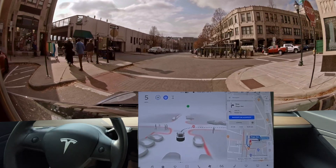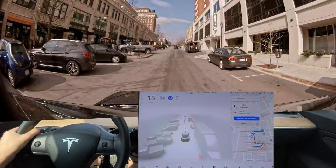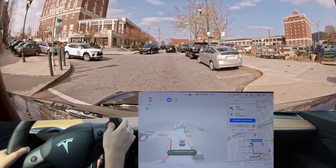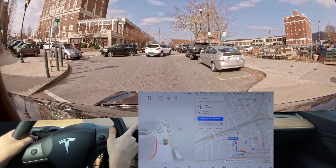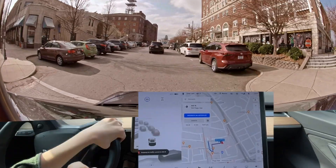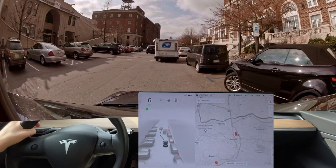We are good to go through. Very good right turn right there. Okay, so that was a disengagement — the one before was not a disengagement. I don't understand why it's doing this. We're going to get behind this mail truck here and plan our new building route.